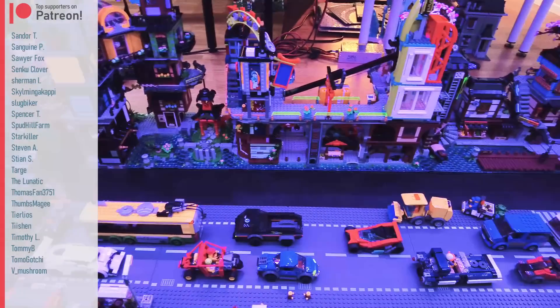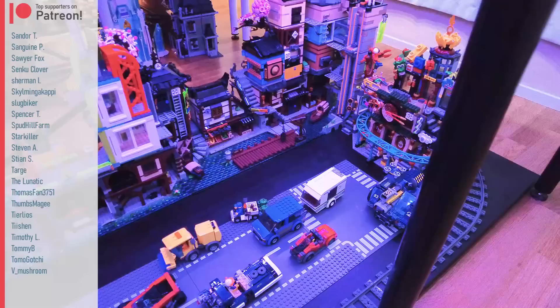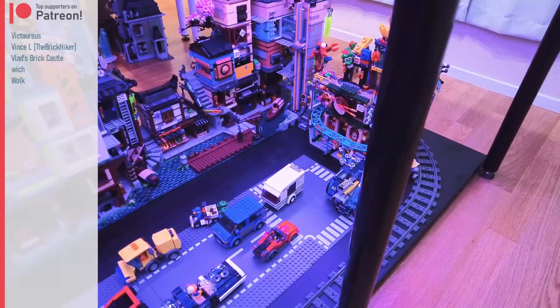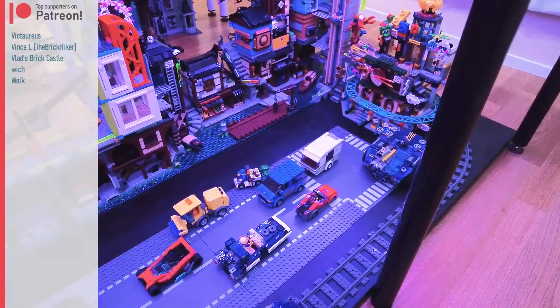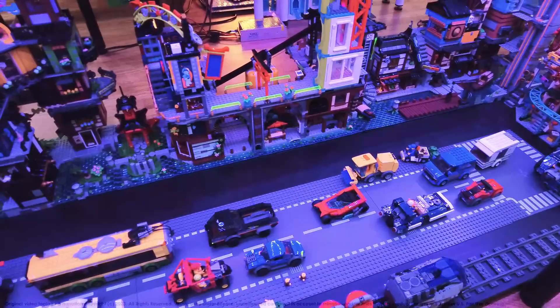For now, I just wanted to focus on showing you all of these together, because a lot of people want to see it. Obviously there's a bunch of mess in the background but that's not what we're here for. I'm gonna keep working on stuff here and above. Thanks for watching. Bye for now.